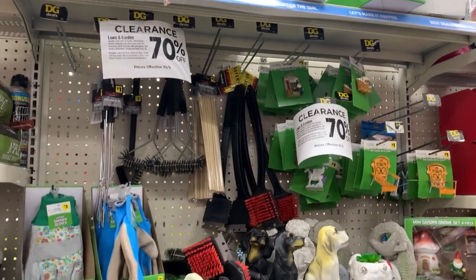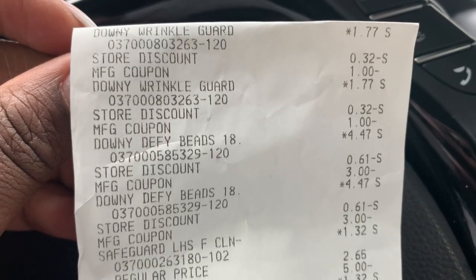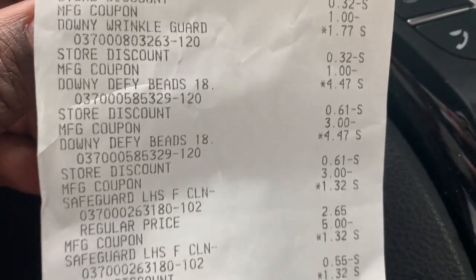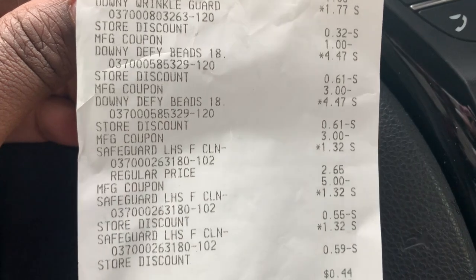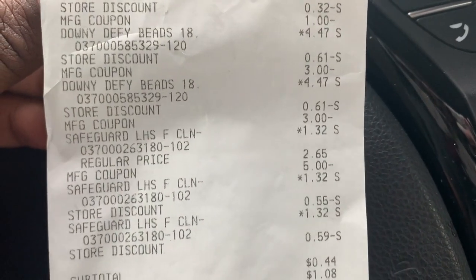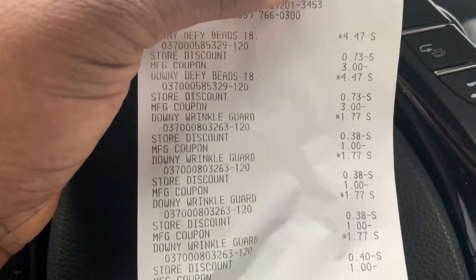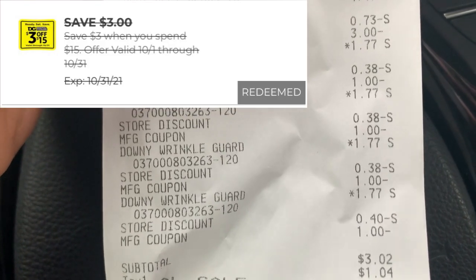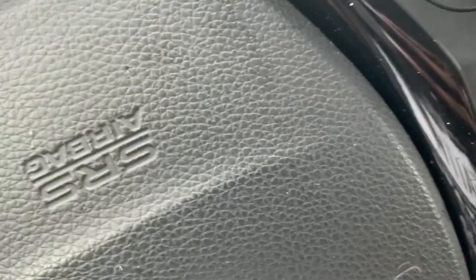Quick note: while you're out shopping, make sure you check all the garden items — these are ringing up really cheap as well. Here is a look at my first receipt: two Downy Wrinkle Guards, two Defy Beads, and three Safeguard soaps. I had to remove the hair color because my coupons wouldn't scan — they were a little blurry. This transaction was 44 cents after my $3 off $15. My next transaction — two more Defy Beads and four Wrinkle Guards — was $3.02 after the $3 off $15 and coupons for all six items.